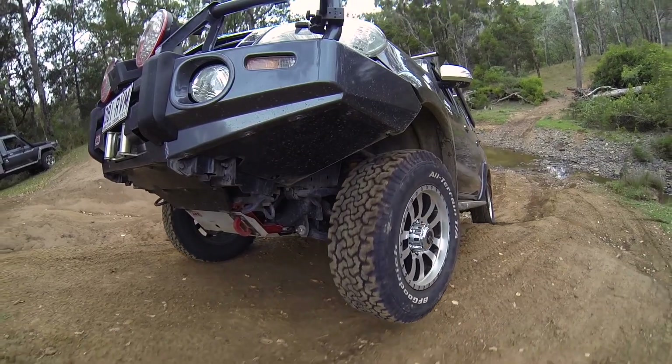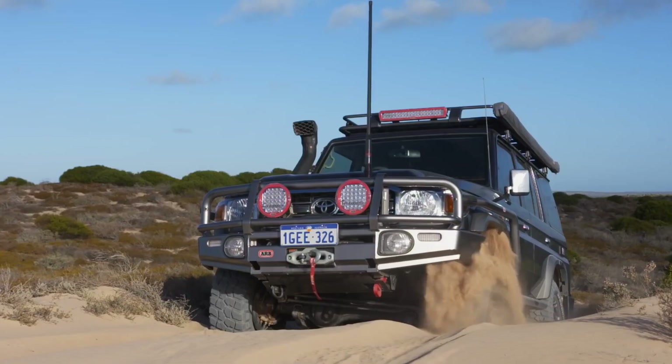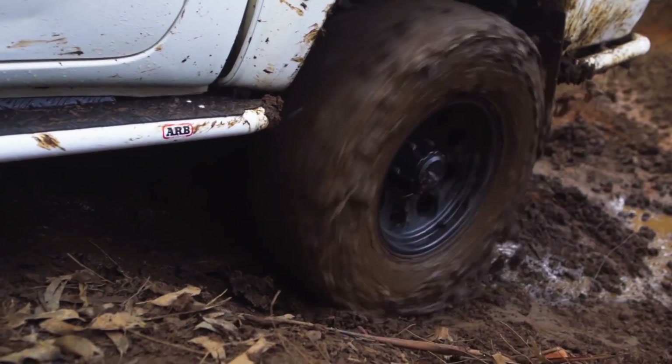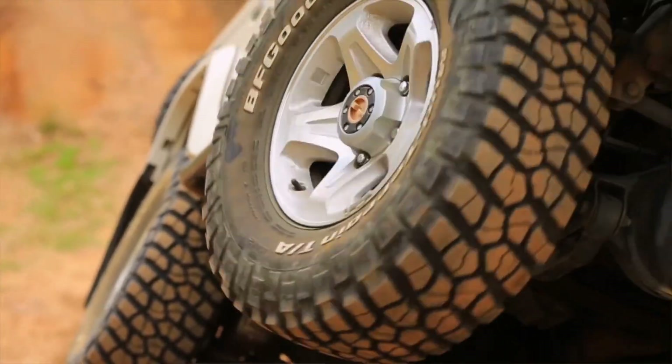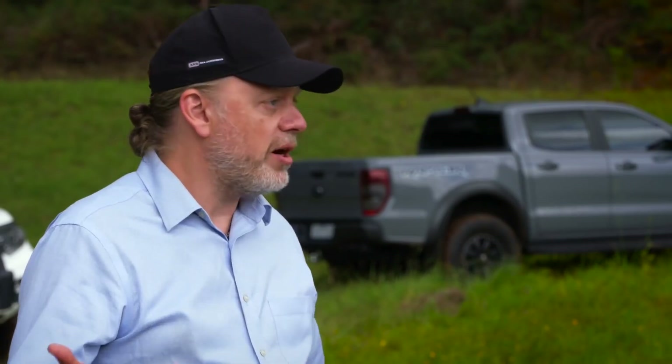In what situations are diff lockers really valuable to a four-wheel driver? In off-roading it's common to hit sandy conditions, muddy conditions, or conditions of high articulation where you get one wheel in the air. As soon as you break traction with the ground on one wheel, you have no drive.